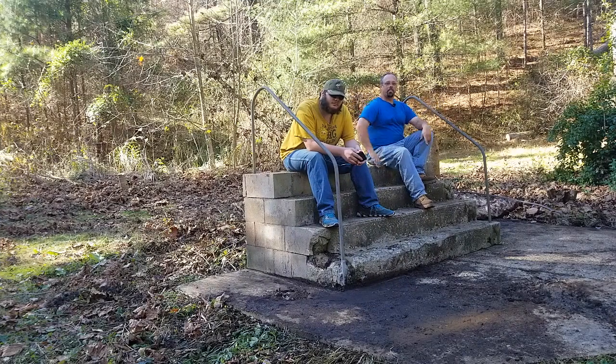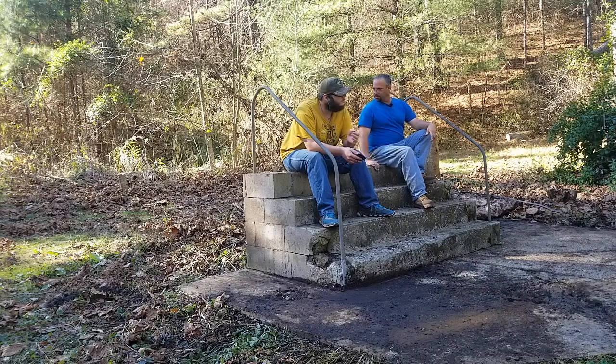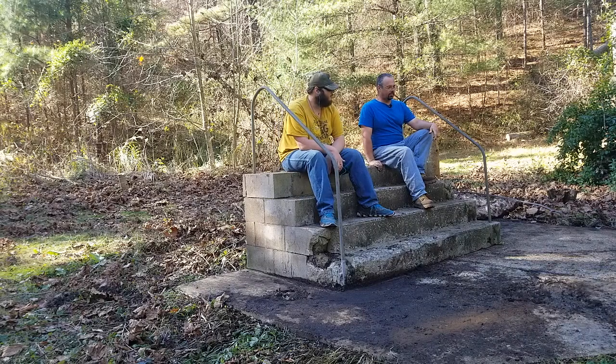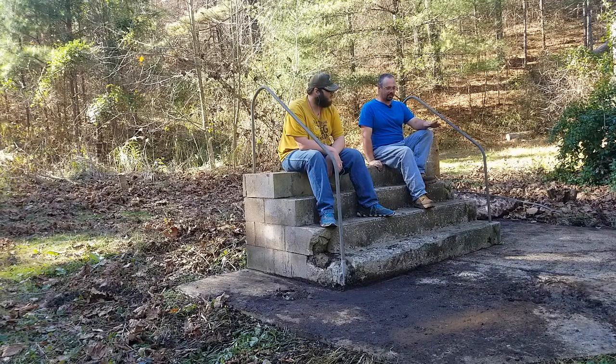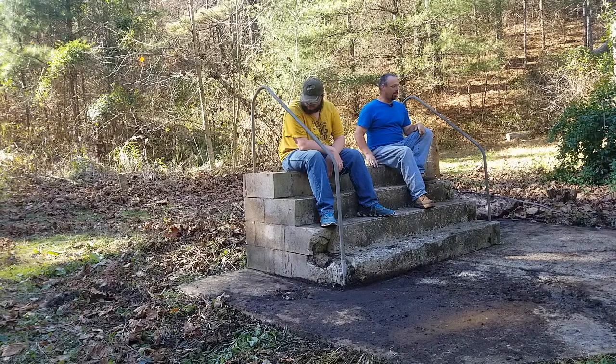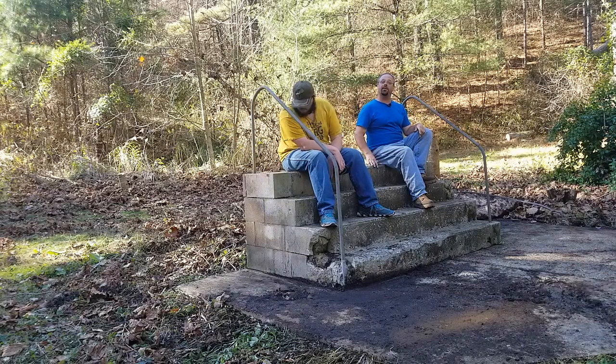Hello again everybody. Where are we at today? Well, we are at our new building site — well, it is not a new building site. This site had a house on it before and is getting ready to have one on it again.